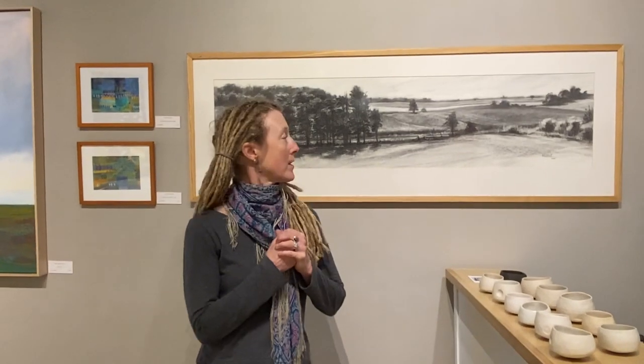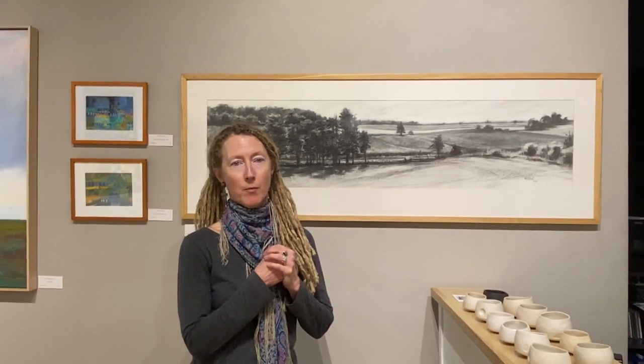Hi, I'm Valerie Mann. Welcome to WSG Gallery. Because we have to close our doors due to the coronavirus, we want to give you guys a little video tour through the gallery so you can see some of the work here still.